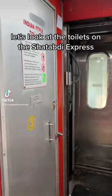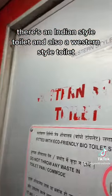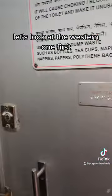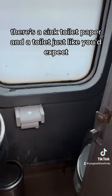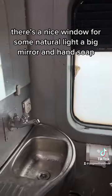Let's look at the toilets on the Shatabdi Express. There's an Indian style toilet and also a western style toilet. Let's look at the western one first. There's a latch on the door to keep it closed because the train is in motion. There's a sink, toilet paper, and a toilet just like you'd expect. There's a nice window for some natural light.